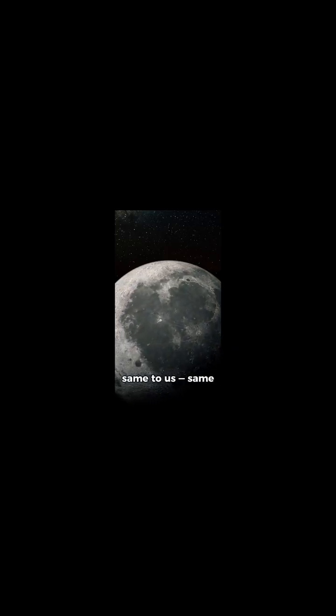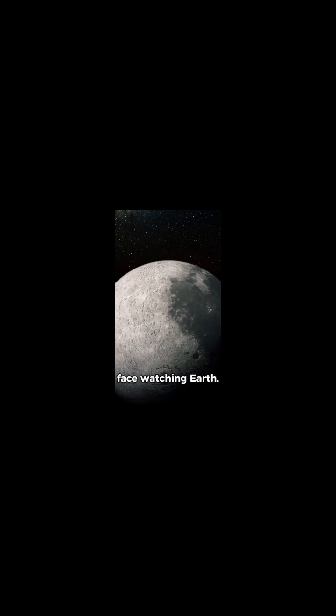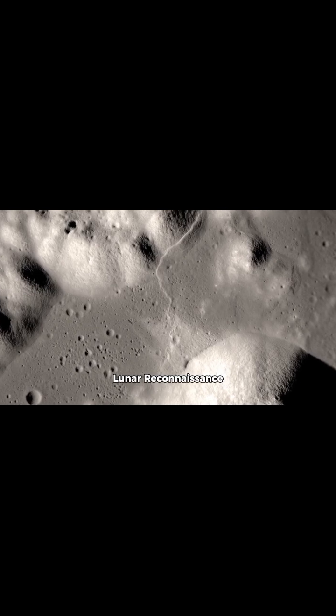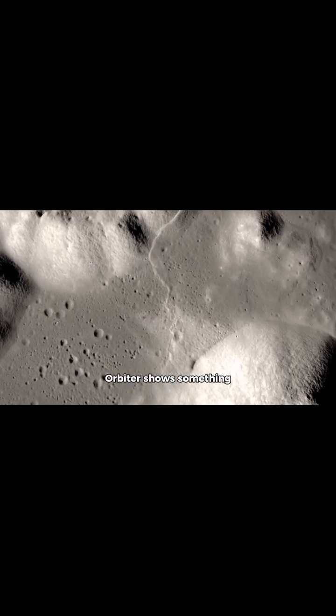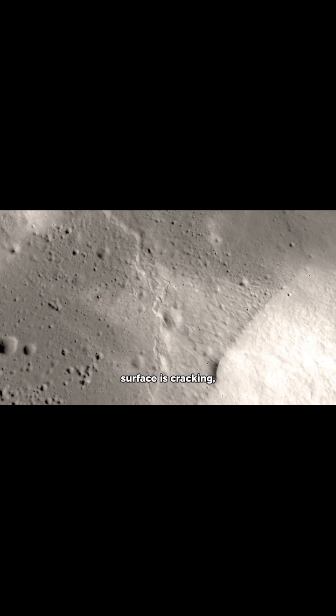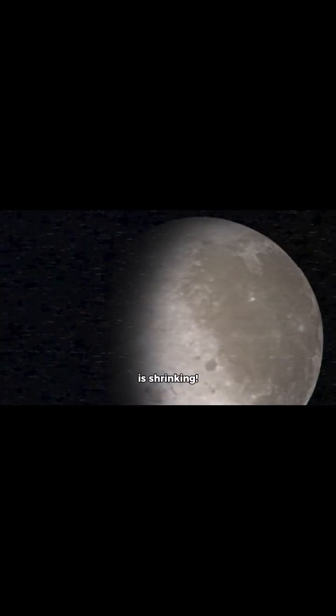For billions of years, the moon looked the same to us — same craters, same gray surface, same calm face watching Earth. But new data from NASA's Lunar Reconnaissance Orbiter shows something surprising: the moon's surface is cracking, shrinking, and even shaking. Yes, the moon is shrinking.